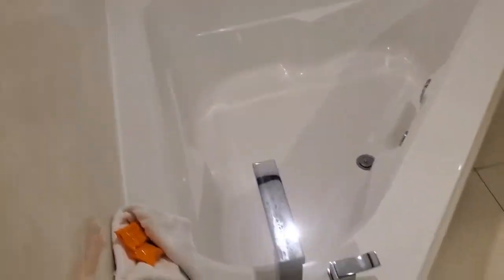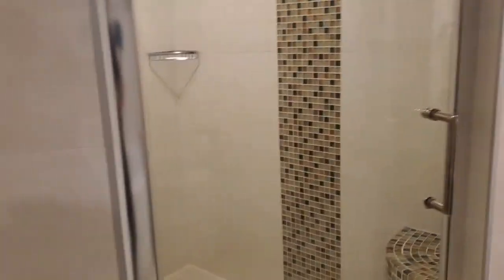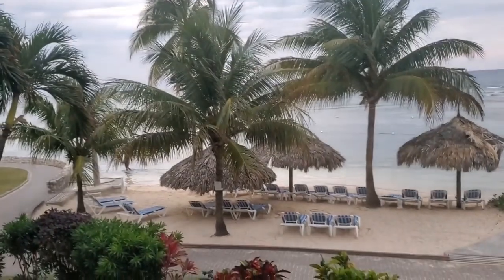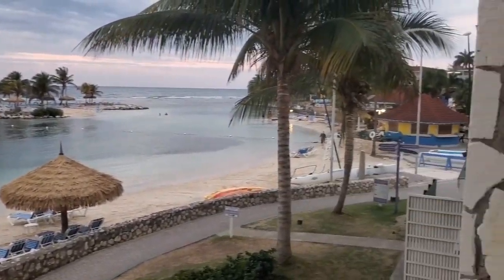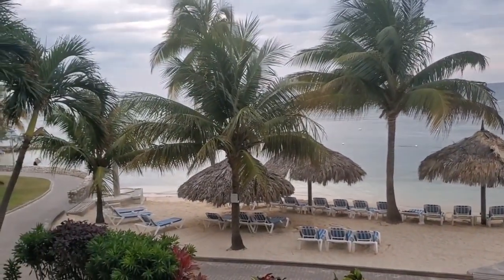Look at this bathroom — Jacuzzi tub. Separate private toilet. And look at the shower, y'all. Wow, nice. I just can't say it enough: beachfront, beachfront. Holiday Inn, and we're on the adult side.